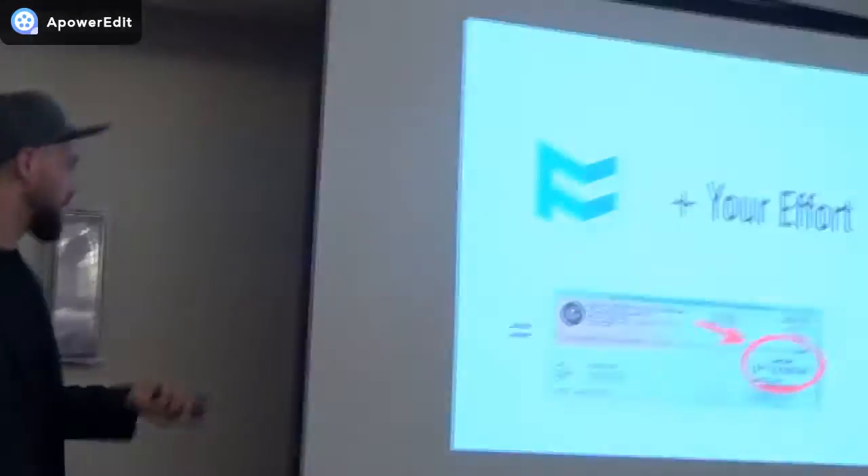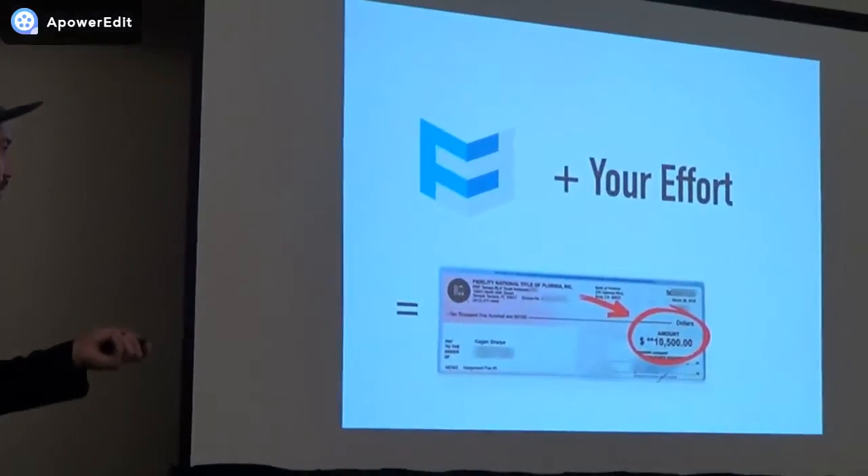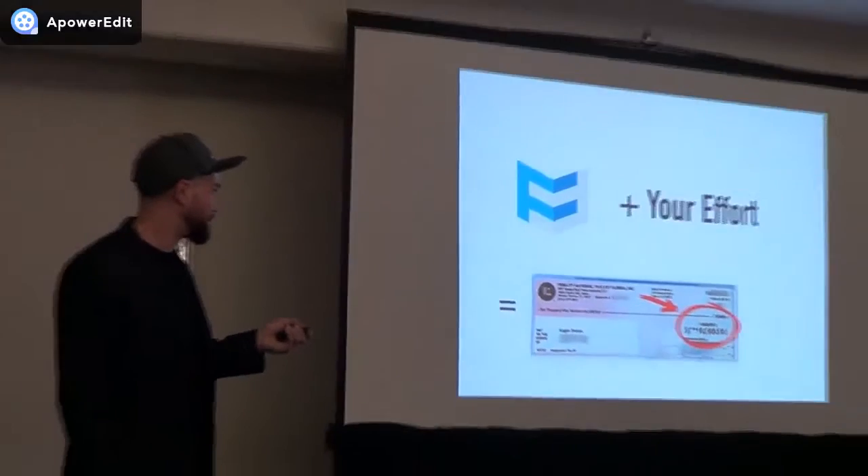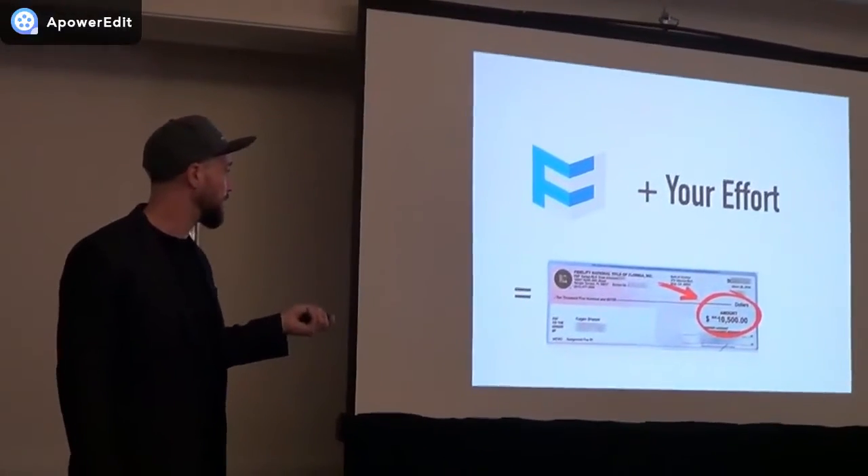Shout-out to my student Kagan. He embraced Friendly Flipper Academy, went through all the lessons, asked questions, took action, and 37 days in made $10,500. He's in Tampa, Florida, so it works anywhere. That's a 10x return on the Academy.